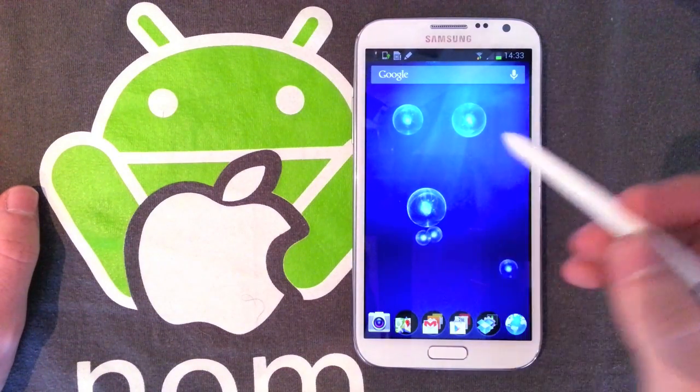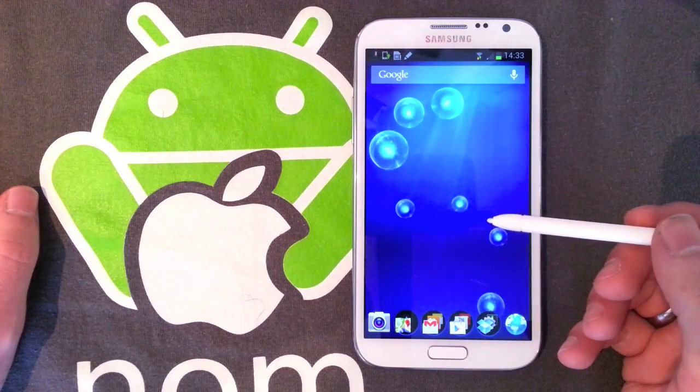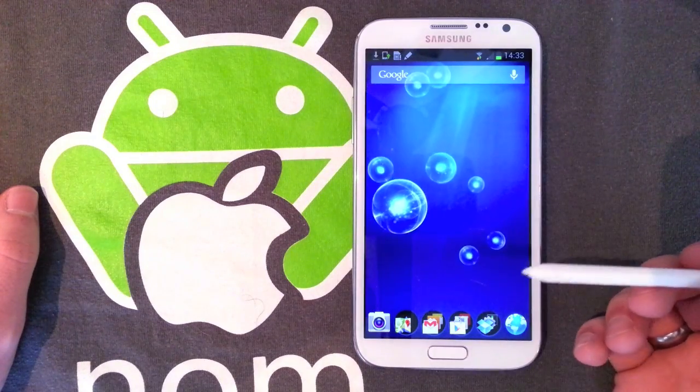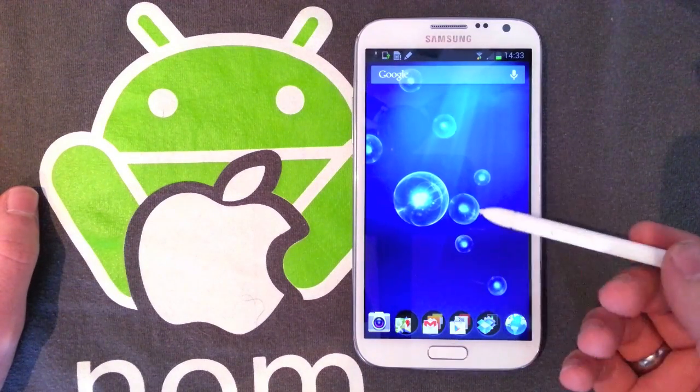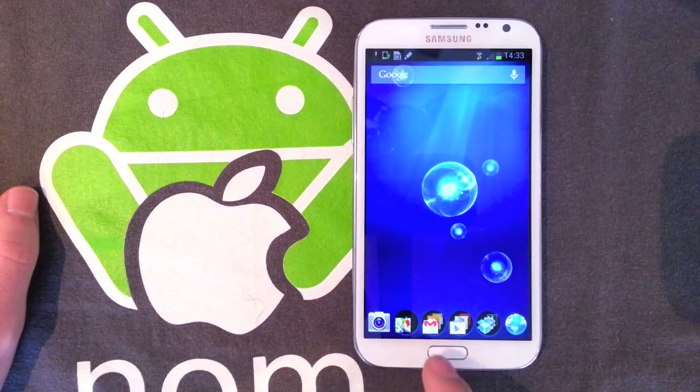What's up guys, it's Andrew. I'm just setting up this Galaxy Note 2 and I thought I'd do a quick video — I've also done one for the Galaxy S3 — which is a really quick fix that gets rid of home screen lag, or home button lag, on these new Galaxy devices.